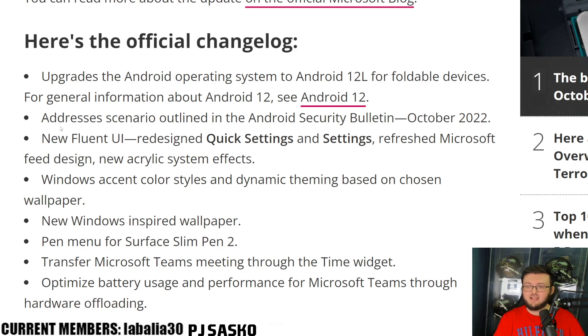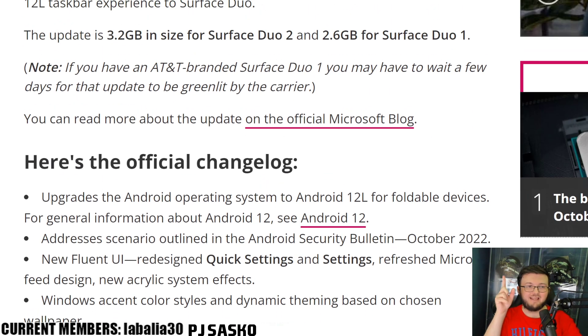Transfer Microsoft Teams meetings to the time widget. Optimize battery usage and performance for Microsoft Teams through hardware offloading. And it actually literally says: if you have AT&T on the Duo 1, you might have to wait a few days for that update to be greenlit by the carrier. This is what I said in the very beginning. Keep in mind, it's also a 3.2 gigabyte update. If you're in different regions or have certain carriers, you're going to have to wait a couple of days.